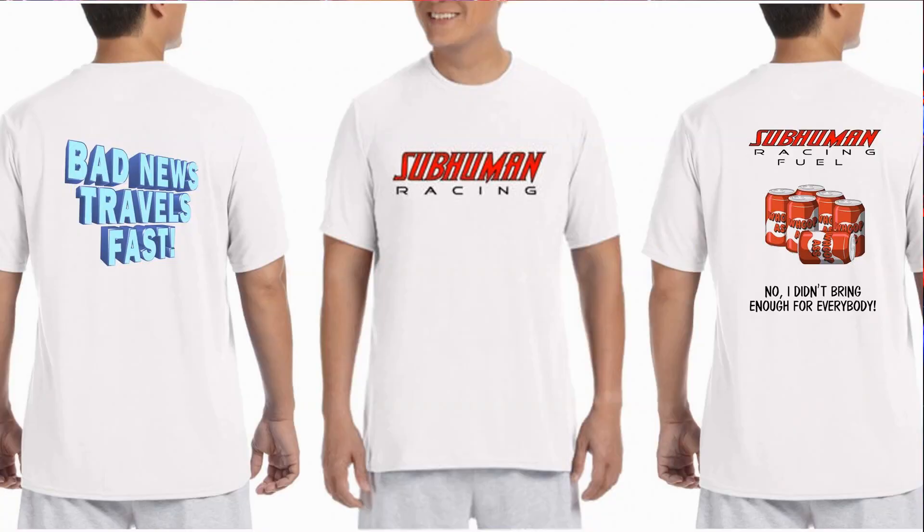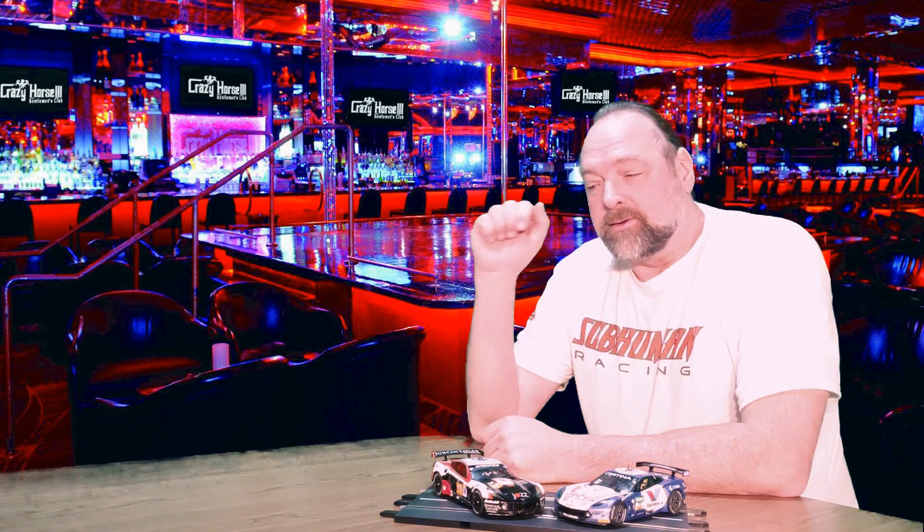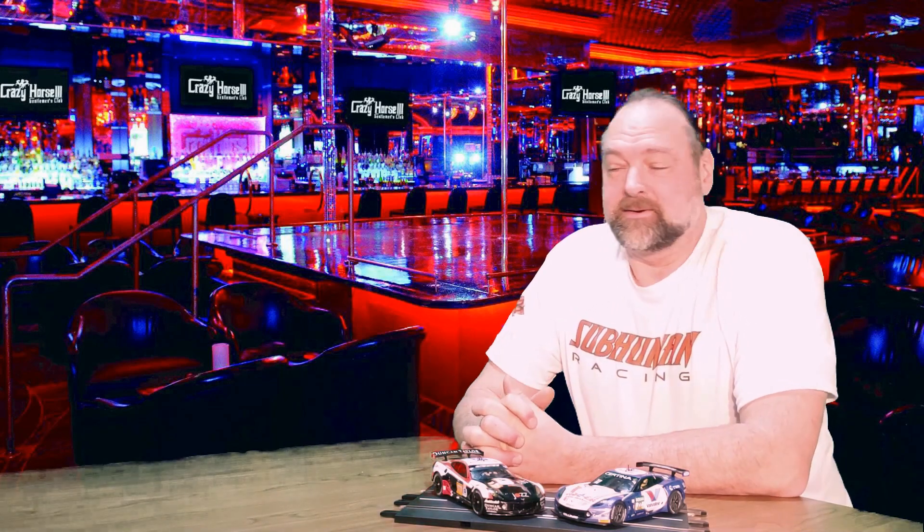Hello again, race fans — slot car nerds and non-nerds alike! We have some updates for you today: the latest goings-on with the facility — meaning the basement. We also have merch now, so check the description for more information on that. Most importantly, we want to share the new club track for 2022, and we're pretty excited about having a club track again. It's been a few years since we've had club races.